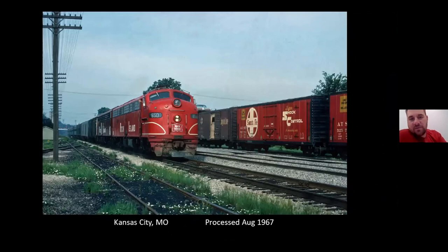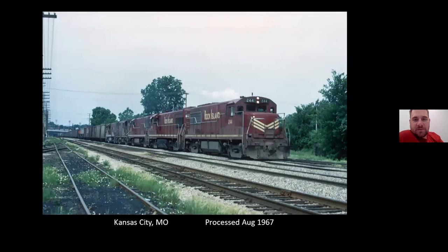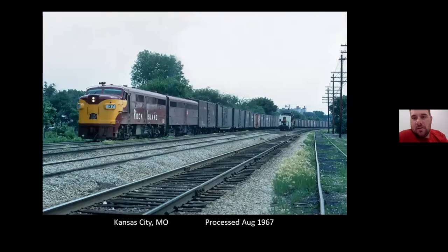From there John took a Greyhound down to Kansas City and set up camp about a few miles east of Union Station. This is one of the crossings just east on the Kansas City Terminal east of the depot — so he had shots of Santa Fe, Missouri Pacific, Milwaukee Road, Kansas City Southern, and Rock Island down here. This is an eastbound manifest out of Kansas City, and an eastbound and westbound with a rebuilt FA with EMD trucks underneath it.